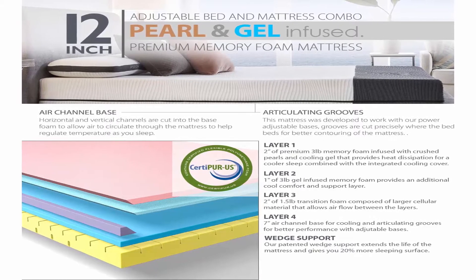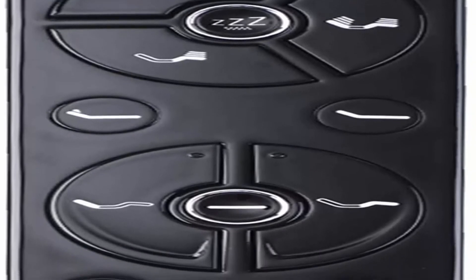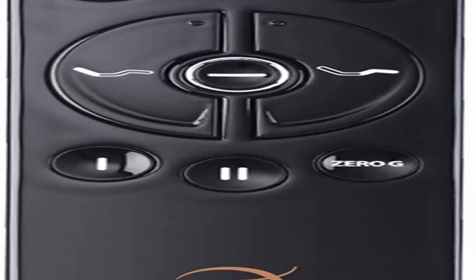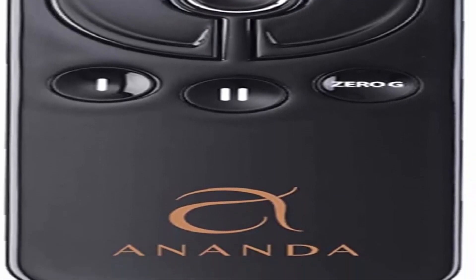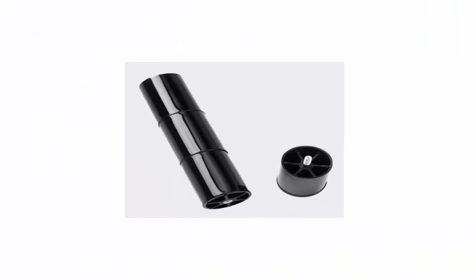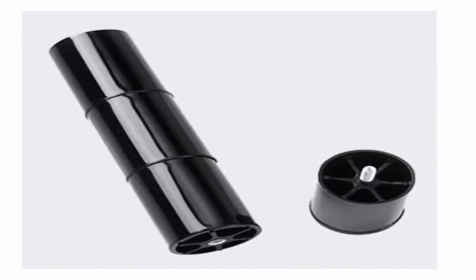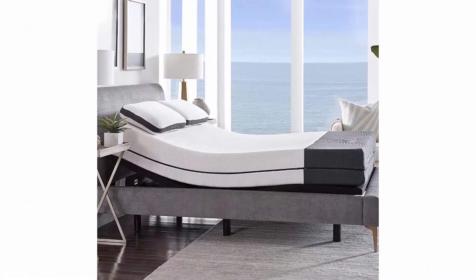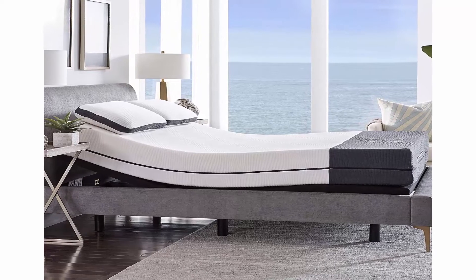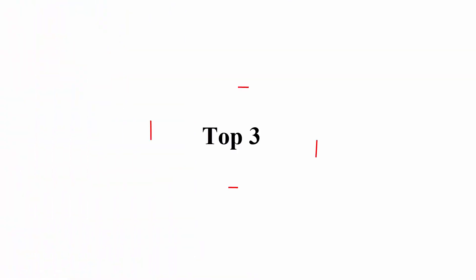Multi-layer construction and patented wedge support offers a sleeping surface that isn't too plush or too firm, providing pressure relief where you need it. The proprietary air channel base and articulating grooves allow this mattress to regulate temperature, developed to bend better with an adjustable base. This mattress features a removable washable cover, CertiPUR-US certified memory foam, a 10-year limited warranty, 120-day sleep trial, and hassle-free returns. Mattress designed and assembled in the USA.